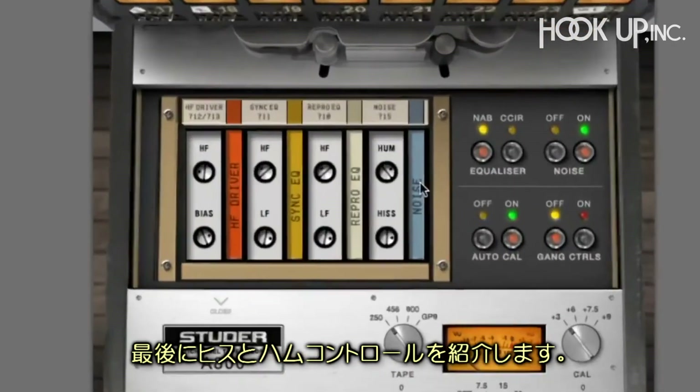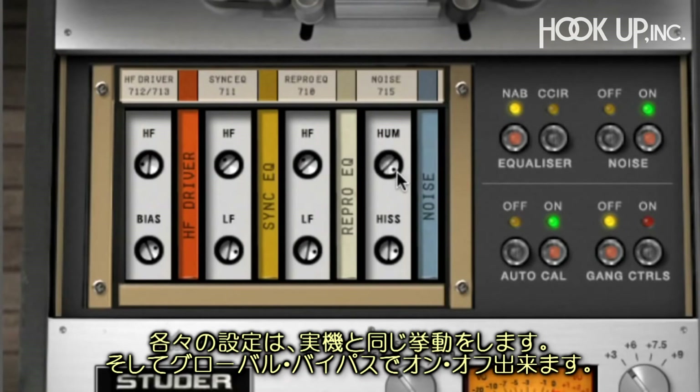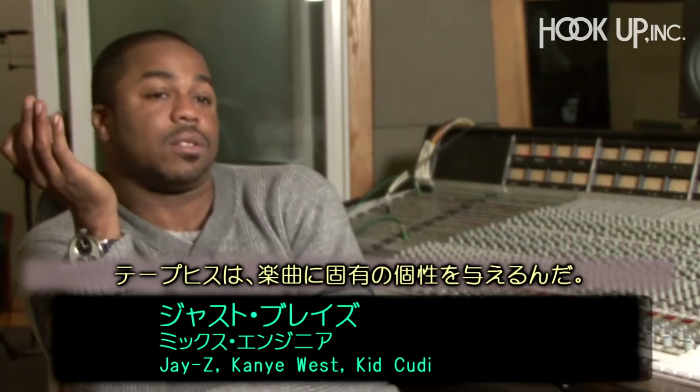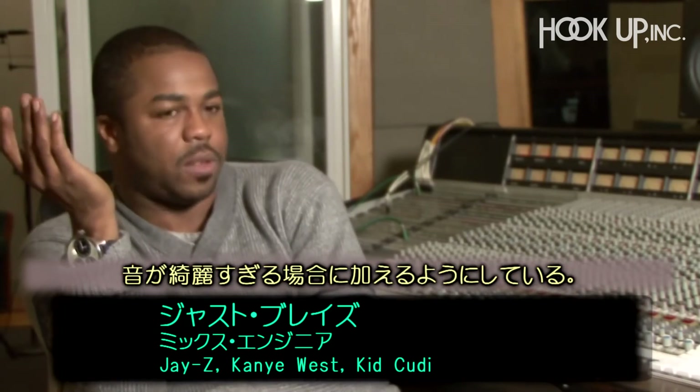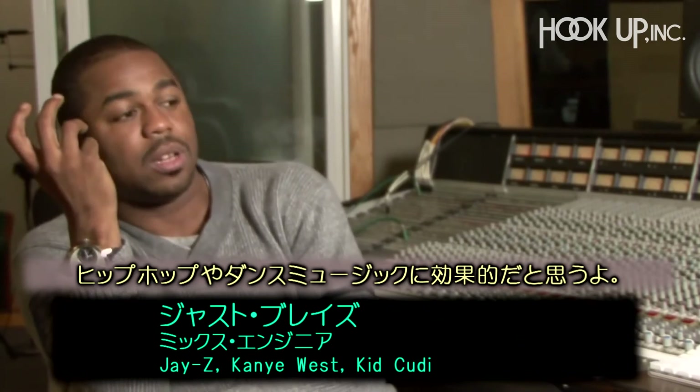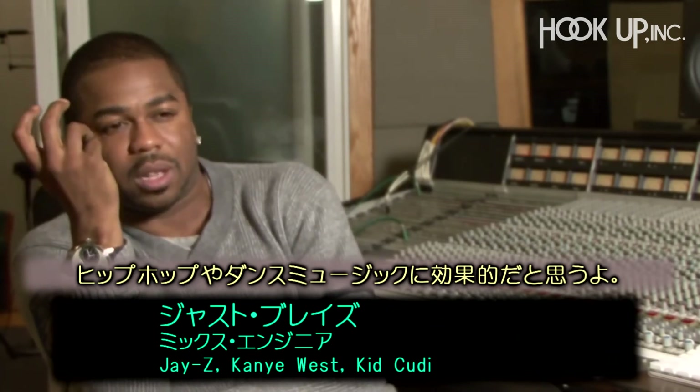Separate controls for hiss and hum are available, each tuned to default settings to match the hardware behavior, with a global noise bypass option. Tape hiss can actually add character to a song — there is such a thing as too clean, at least when it comes to electronic music, hip-hop, dance music, and things like that.